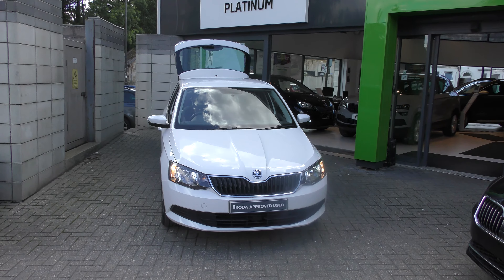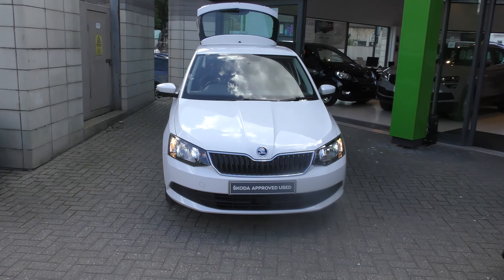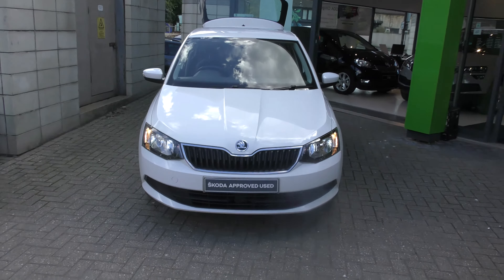Welcome to Platinum Skoda Bath. Here today we have a Fabia in Candy White. It's a 1 litre 75 brake horsepower, with 15 inch alloys.